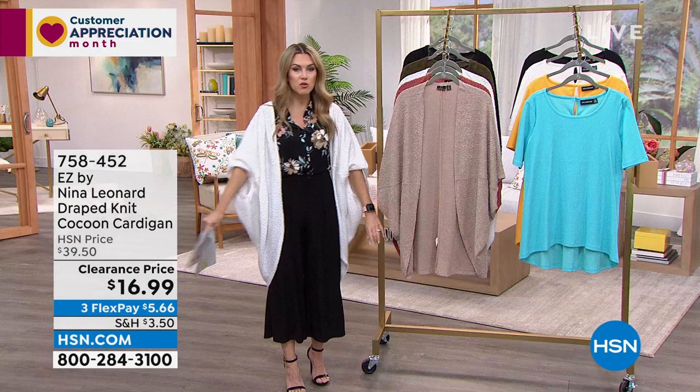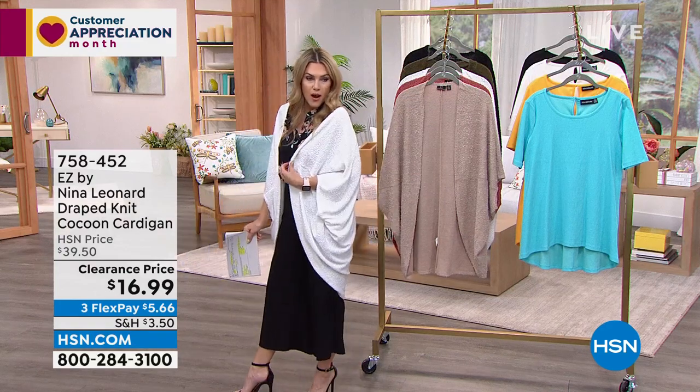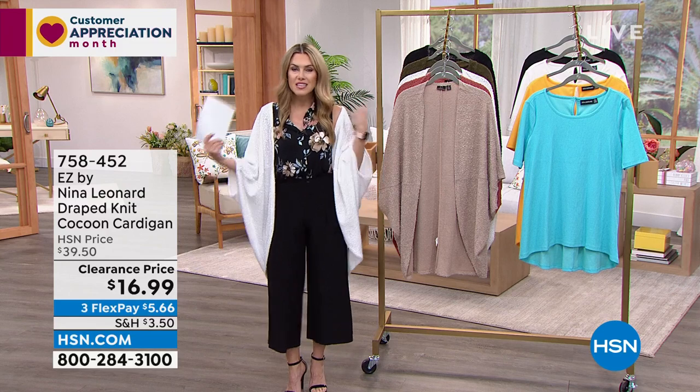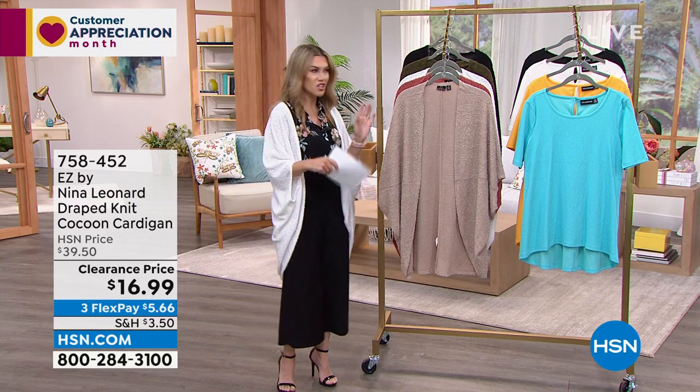I'm wearing it in beautiful ivory — I love how it drapes and doesn't get in the way. It's easy to pop on when you don't want to show a little skin or just want to take the chill off.